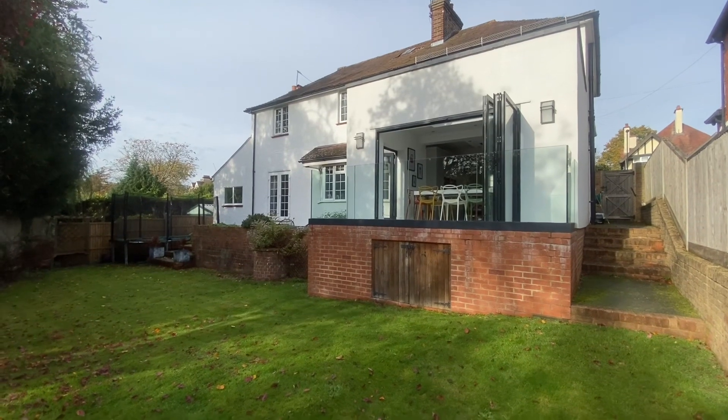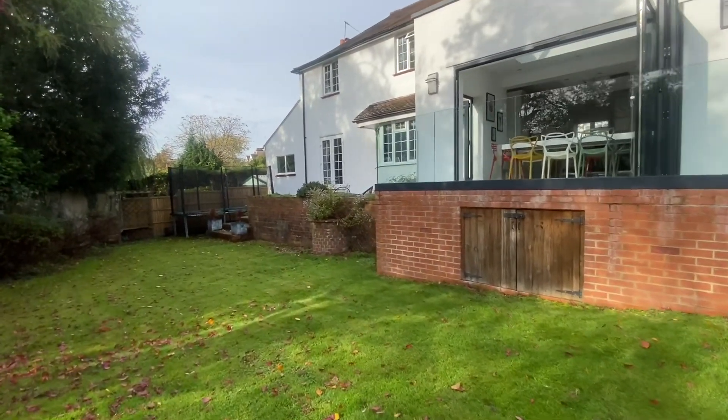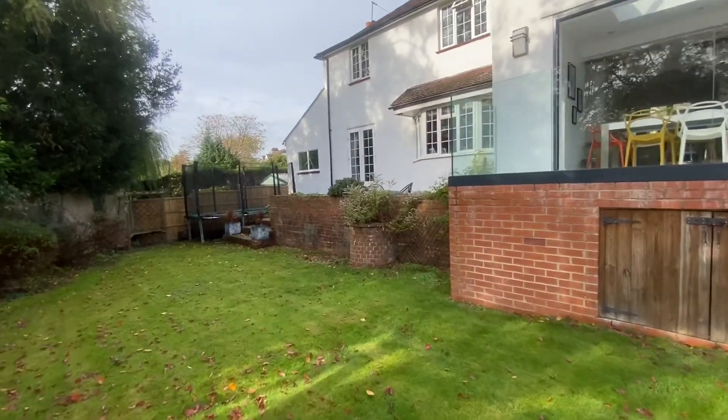There's a bit of storage underneath where the balcony is. That concludes the viewing tour of 6 The Bridal Road — get yourself booked in to come and have a look.